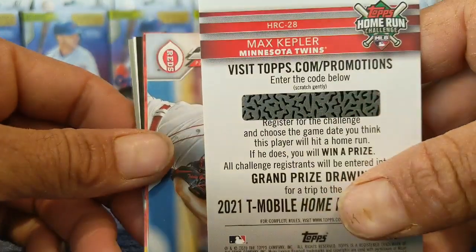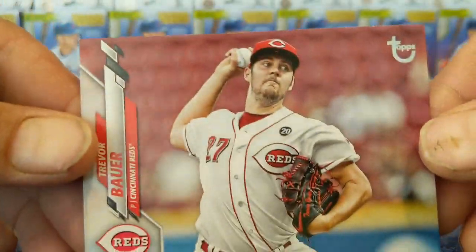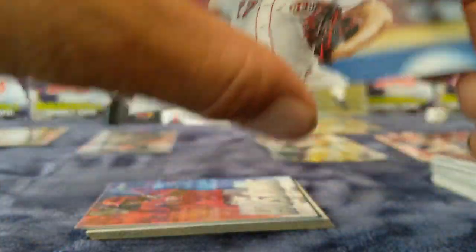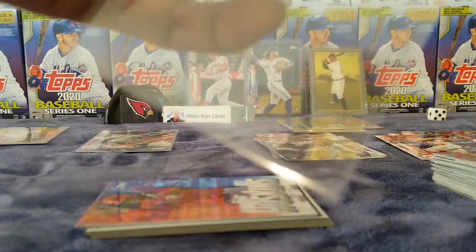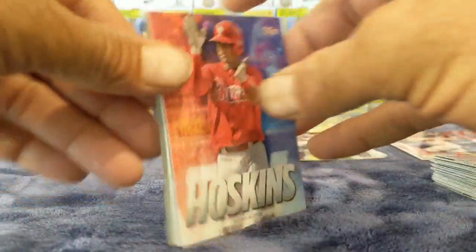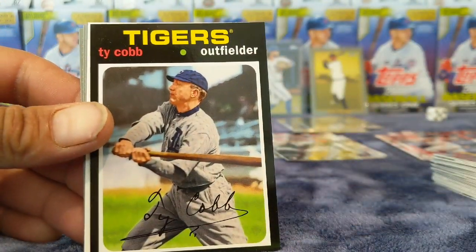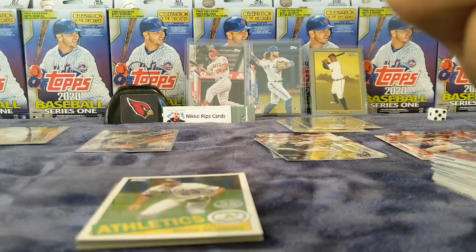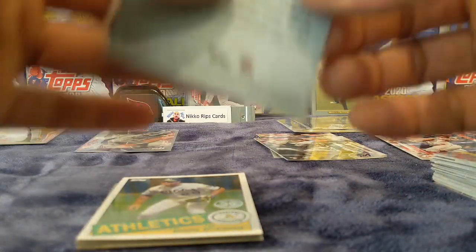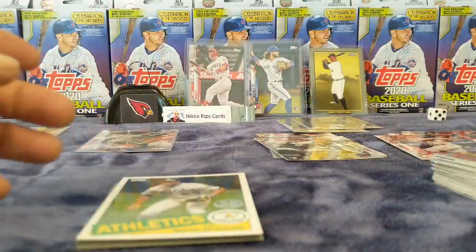So I guess you could scratch that — blah blah blah. Oh, here you go — here's a Trevor Bauer old school Topps, 42 of 99. So that's cool. And then we have our Rhys Hoskins insert. And then there's a Ty Cobb old school Topps insert — whatever that is, just an insert.